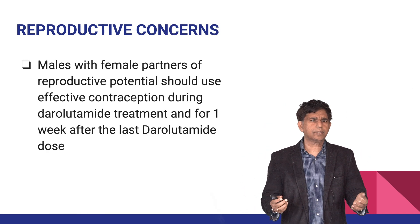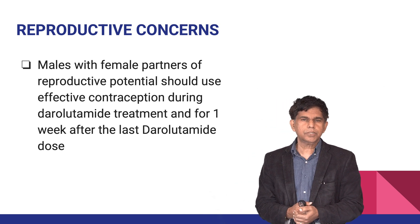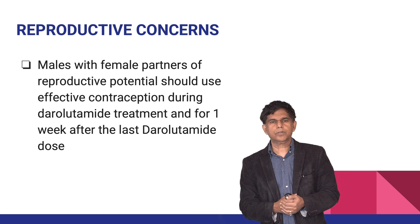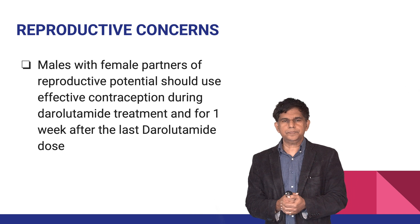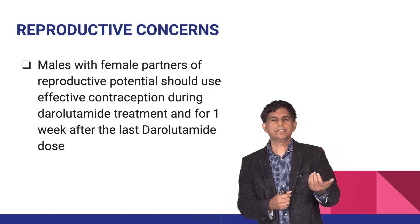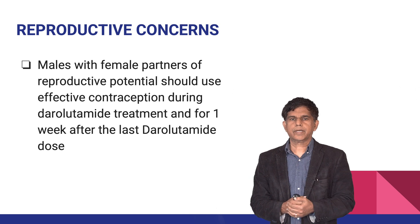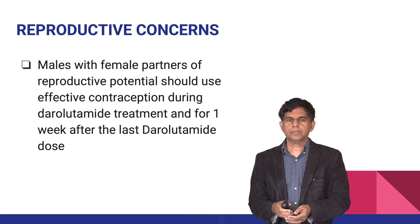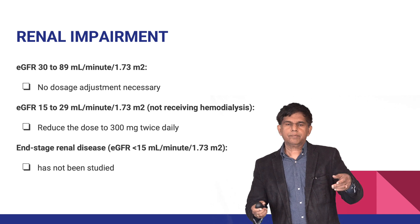Regarding reproductive concerns: males with female partners of reproductive potential should use effective contraception while on this drug. If a couple is trying to conceive, this drug should be avoided or effective contraception must be used throughout treatment.